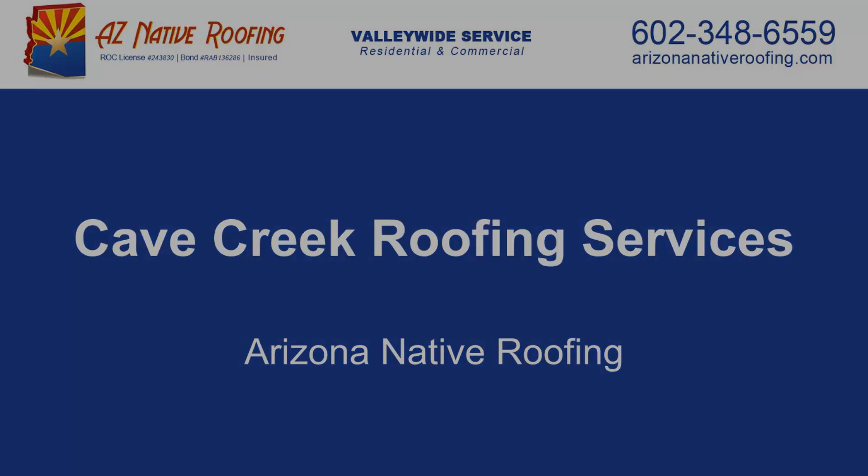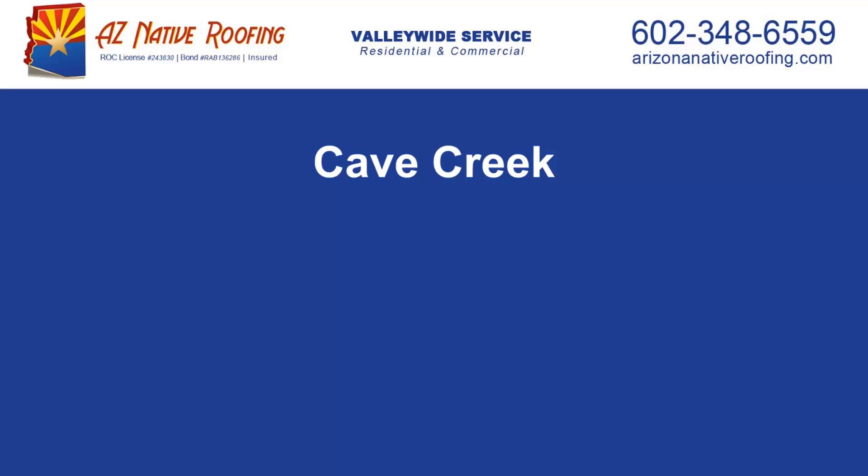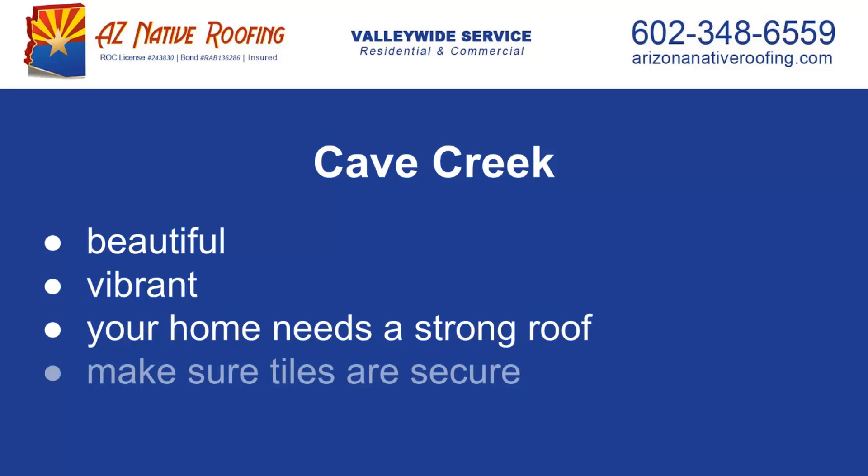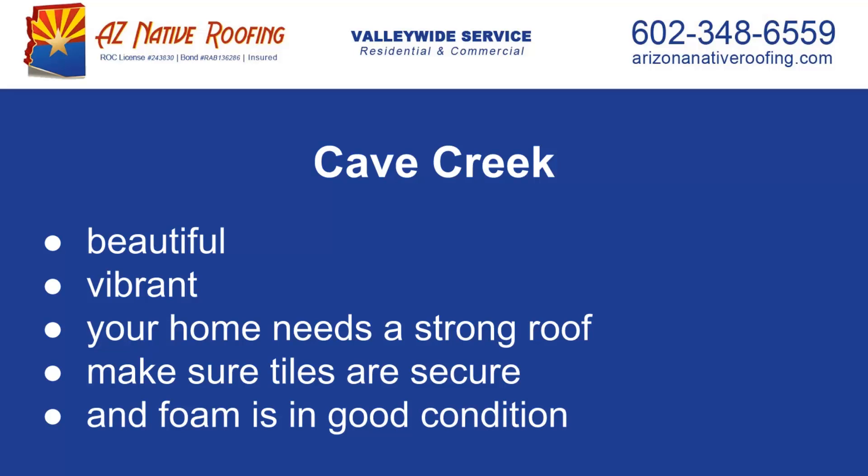Cave Creek is a beautiful and vibrant community located east of North Scottsdale. To safeguard your Cave Creek home, you need a roof that can stand up to the weather and is not shooting loose tiles at your family or leaking during storms, with tile past its expiration and foam in desperate need of maintenance.